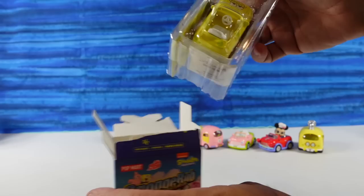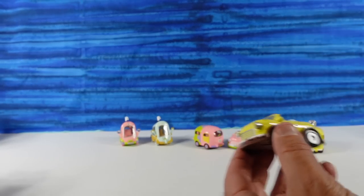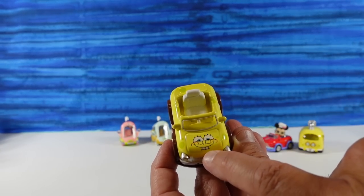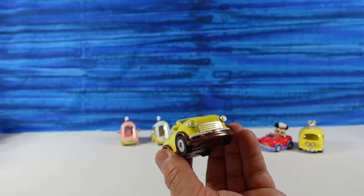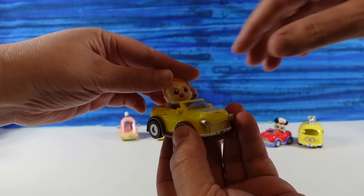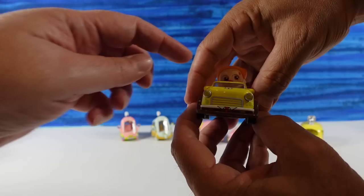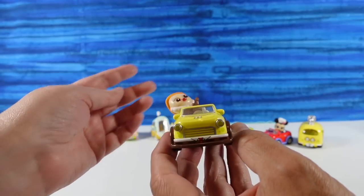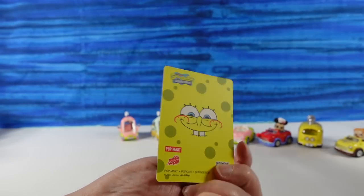I have a SpongeBob open car. I think I've found all three of the open cars - I found Patrick, I found Mr. Crabs, and here's the SpongeBob open car. I like his little grin, he has the big teeth out - little yellow spongy car. Insurance should be relatively inexpensive on this, even with as bad a driver as SpongeBob is. Here's a driver for him - he's gonna play some music but the radio must be broken while he's driving. This figure has some extra paint on it - he was in an accident! Mrs. Puff should have never given him a license. Here is that card - look at that face, that's awesome.